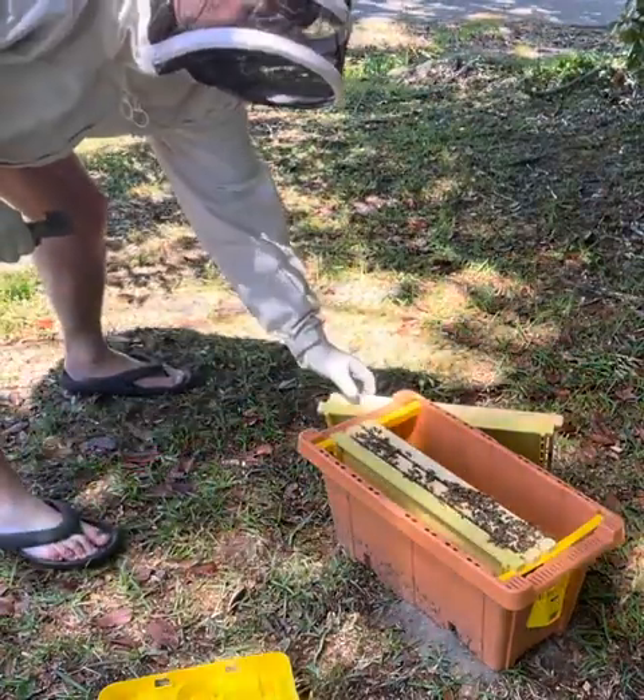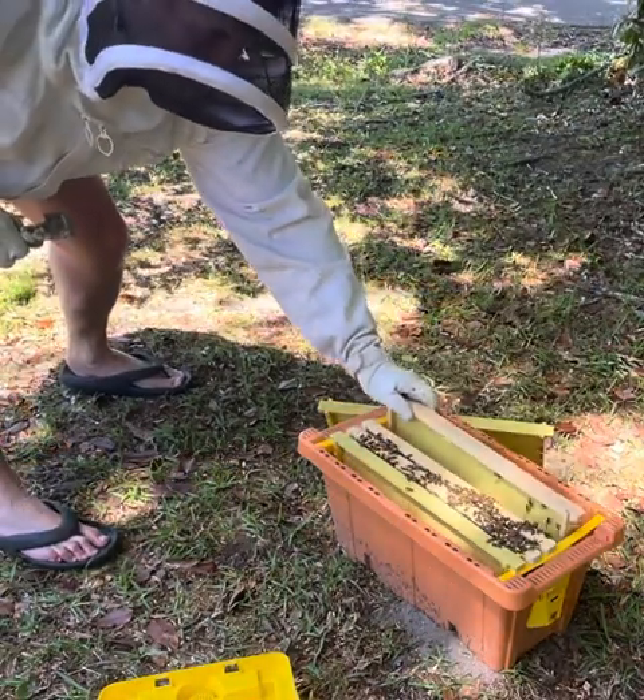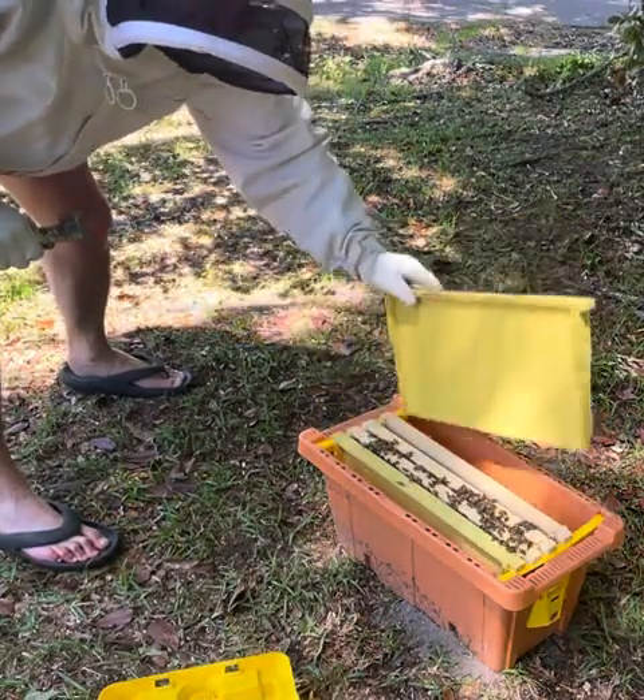Okay, that was almost a mistake. I had some bees start getting a little feisty so I backed out and just gave them a minute to settle down. Putting the frames back in now.